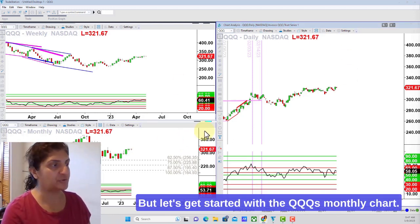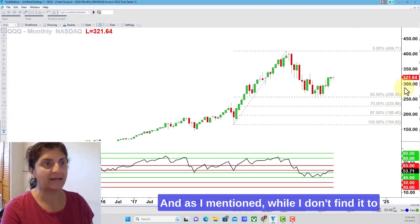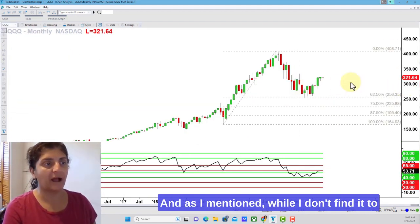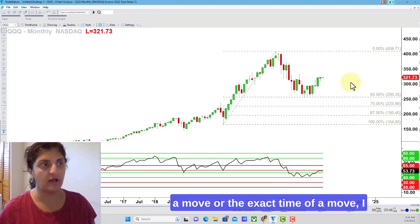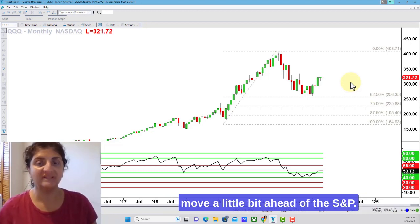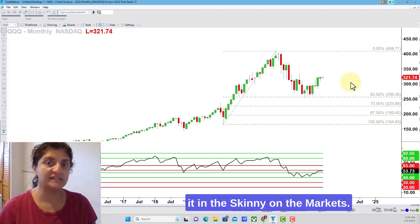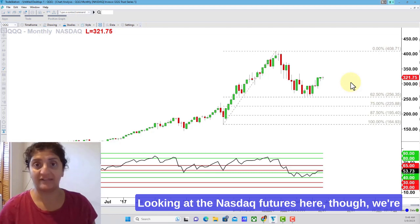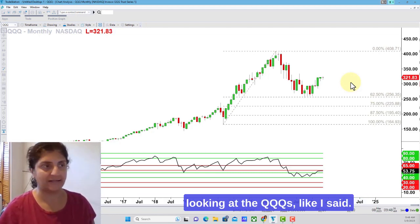Let's get started with the Qs monthly charts. I haven't looked at this particular set in a while. While I don't find it to be a direct correlation in terms of the amount of a move or the exact time of a move, I have noticed over the years that the NASDAQ tends to move a little bit ahead of the S&P. That is the main reason why I monitor it in the Skinny on the Markets, looking at the NASDAQ futures. Here, though, we're looking at the Qs.